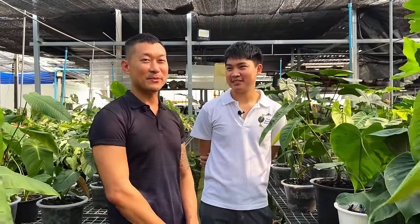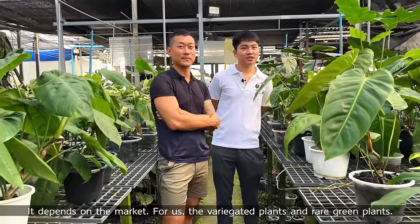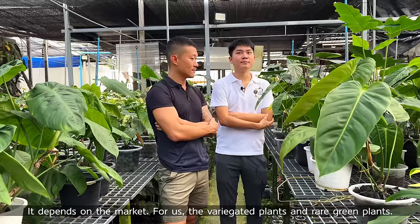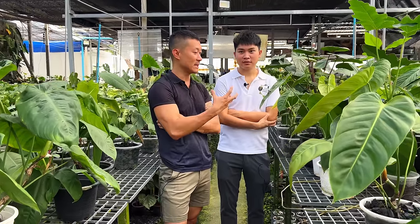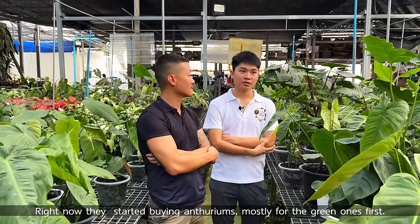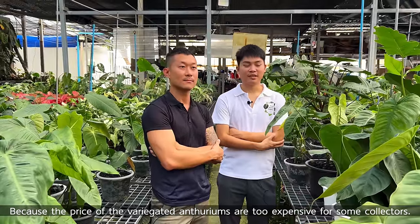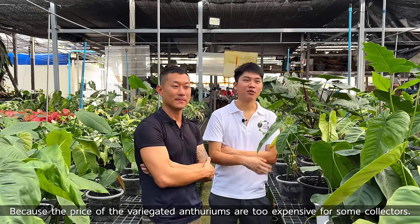So what are some of the best-selling trending plants right now? I think it depends on the market. For us, I think variegated plants and some of the rare green plants also. Are anthuriums already a big market here? Right now they're starting — buying more anthuriums, for the keen ones first, because right now the price of the variegated ones is a bit too expensive for some collectors.